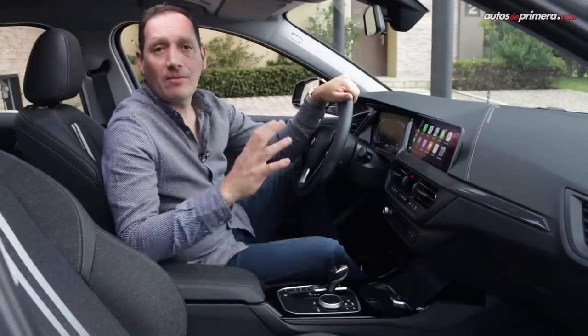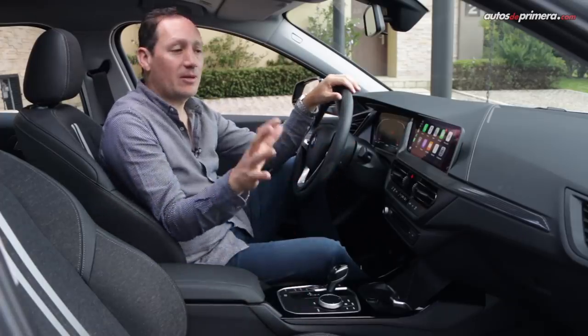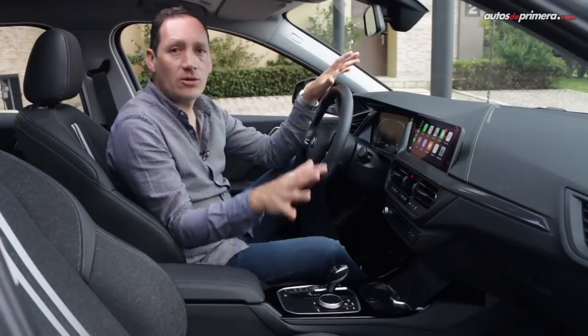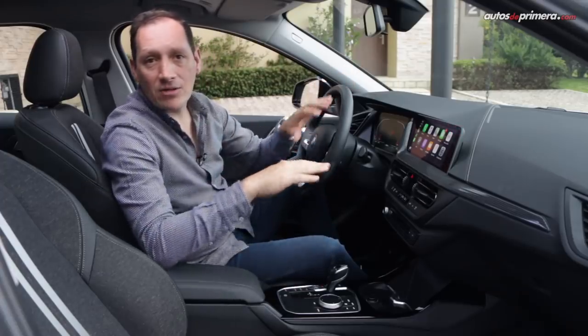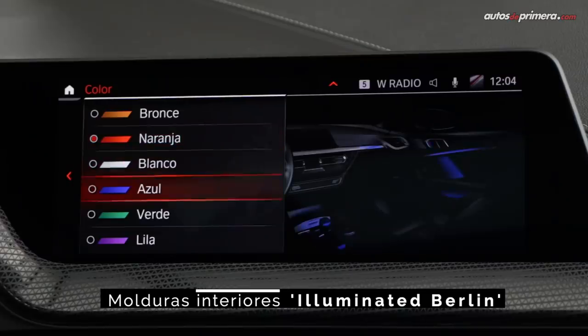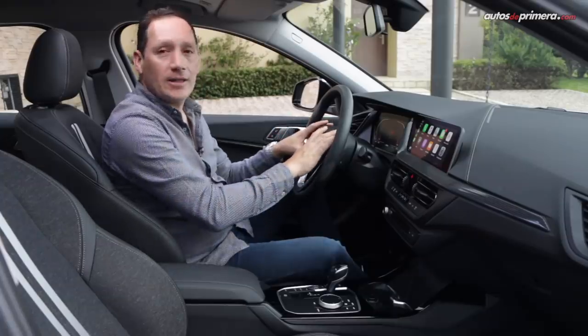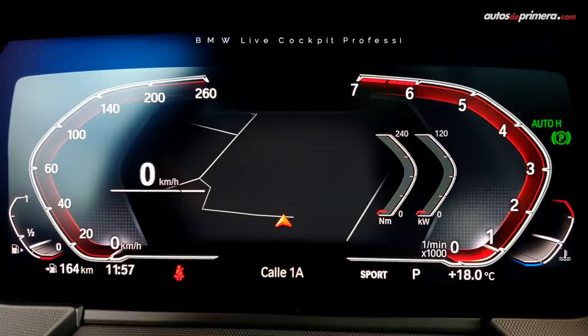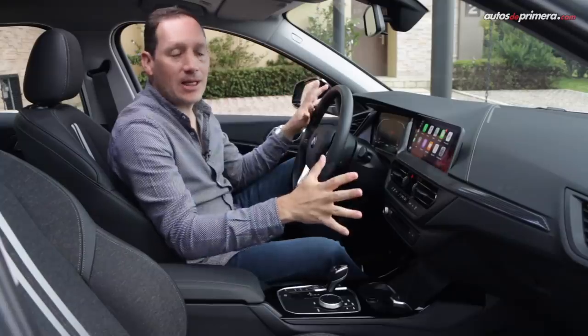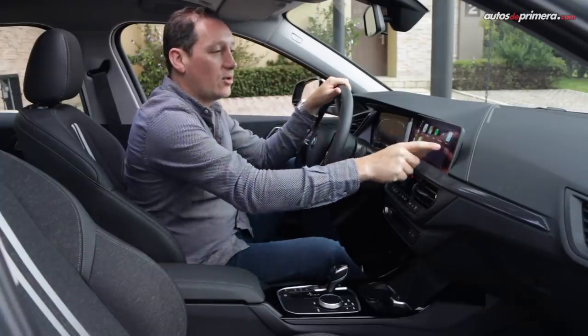Al interior del Serie 1 hay un cambio importante no solo en diseño, sino también en la calidad de los materiales acabados empleados en esta nueva generación, con una notable mejora frente a su antecesor. Hay varios aspectos a destacar, como estas molduras de las puertas que se pueden cambiar de color, y las dos pantallas digitales, tanto para el computador de a bordo como la de la consola central para el sistema de infoentretenimiento. Ambas pantallas son de 10.2 pulgadas y la central es táctil.